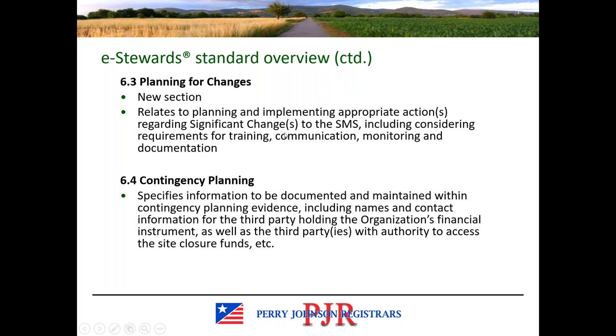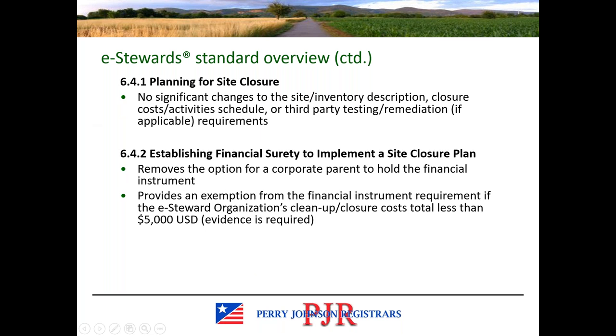Section 6.4 covers contingency planning and specifies information to be documented within the plan in the event of facility closure — this is not new but may contain some slight revisions. There are no significant changes in the sub-clause regarding site closure, which has very similar requirements as in version 3.1. However, 6.4.2 removes the option for a corporate parent to hold the financial instrument. It also provides an exemption from the financial instrument requirement if the eStewards organization's cleanup or closure costs total less than 5,000 US dollars, for which evidence would be required.